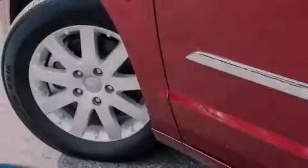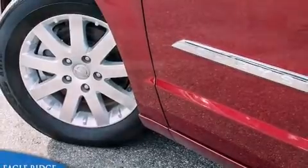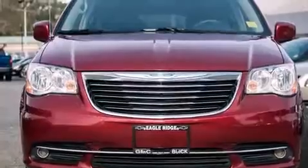Sensibility and practicality define the 2014 Chrysler Town & Country. It features an automatic transmission, front-wheel drive, and a refined six-cylinder engine.